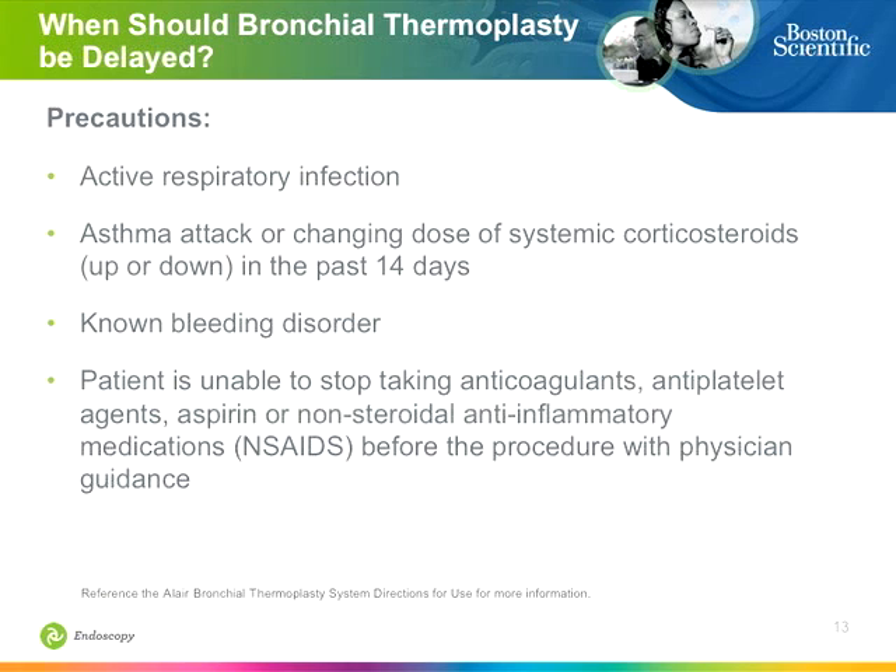You also shouldn't perform bronchoscopy on someone with an active infection. Patients should not have an active infection or active exacerbation — they should be stable. Make sure they are not on antibiotics, not coughing up yellow sputum, do not have a fever, and are not in the middle of an asthma attack. Treatments need to be delayed if necessary.